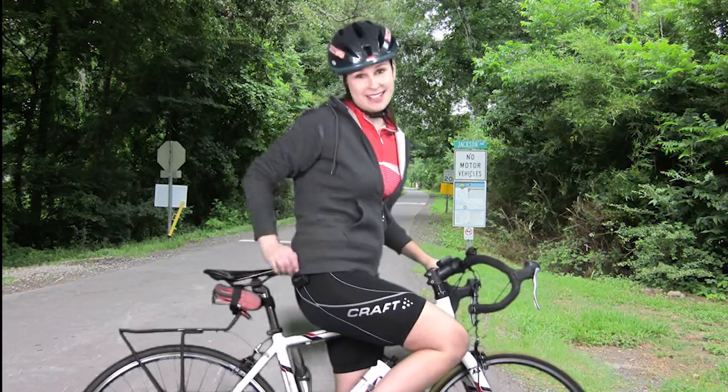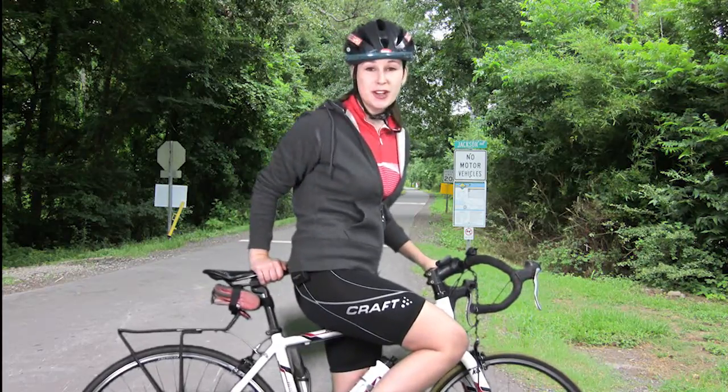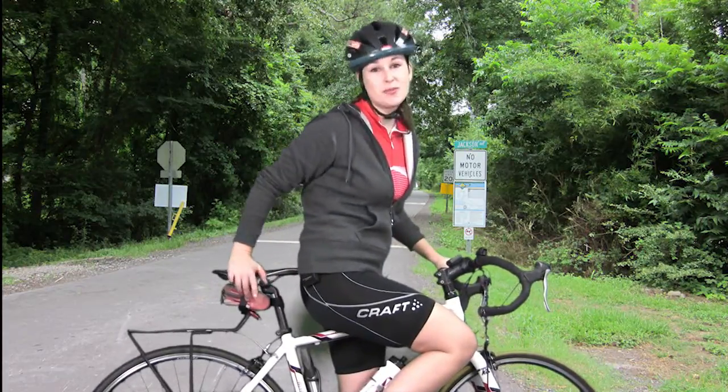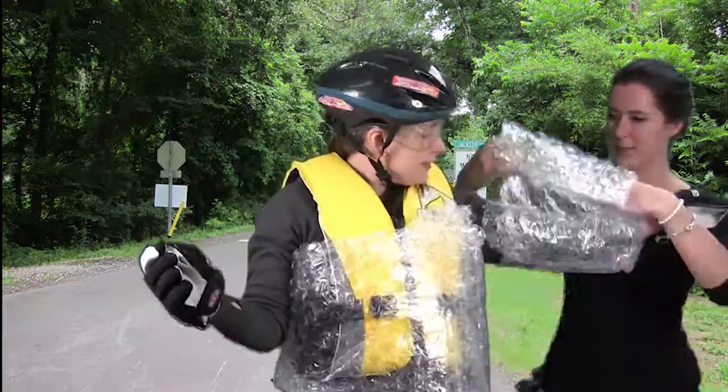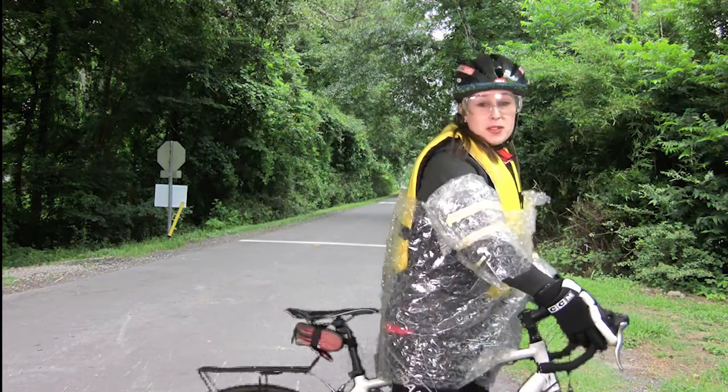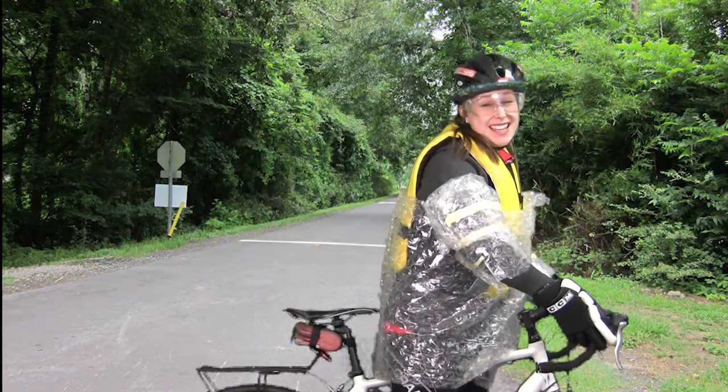Safety is important in any activity that we do, so we prepare by ensuring we have the proper equipment and the proper safety gear. If nuclear reactors were cyclists, they'd look something like this.